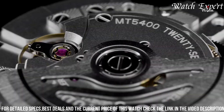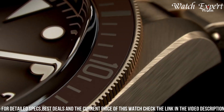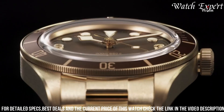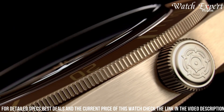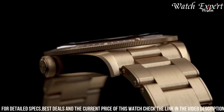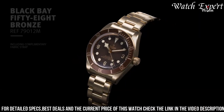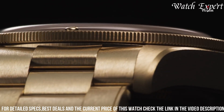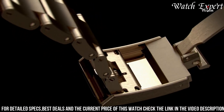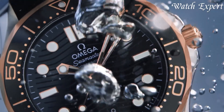Powered by an automatic movement, it ensures accurate timekeeping and reliability. With its distinct aesthetics and maritime essence, it's an ideal companion for both maritime adventurers and urban explorers. Tudor's dedication to excellence shines in every detail, reflecting their legacy of watchmaking mastery. The Tudor Black Bay 58 Bronze isn't just a watch — it's a statement of heritage and enduring quality, encapsulating the spirit of Tudor tradition and innovation in precision timepieces.